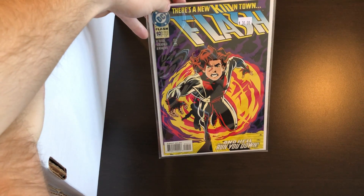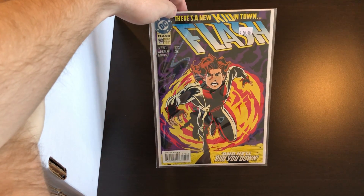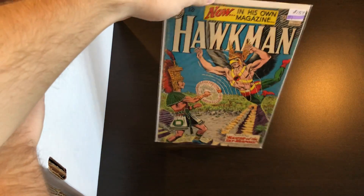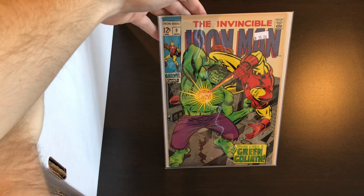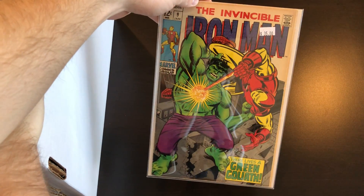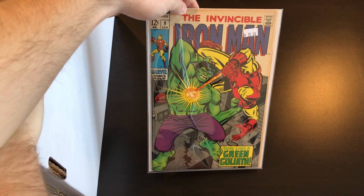Here is Flash number 92, which I believe is the first Impulse. After that we have Hawkman number one, low-grade copy. We have a cool Iron Man and Hulk cover, number nine — I think this version of the Hulk is a robot though, not 100% sure.